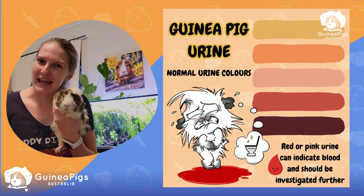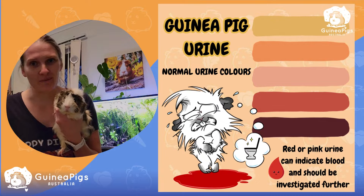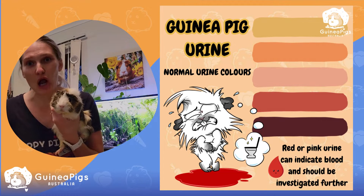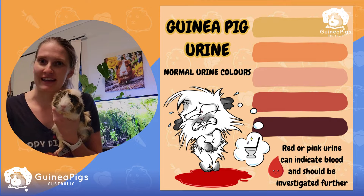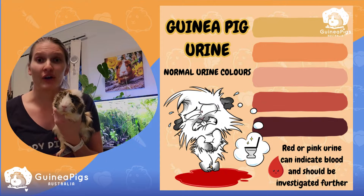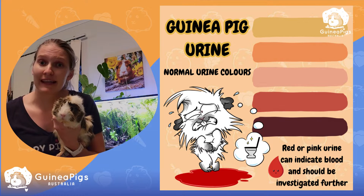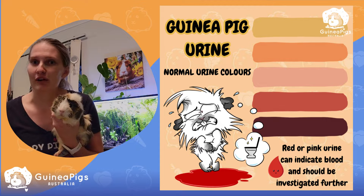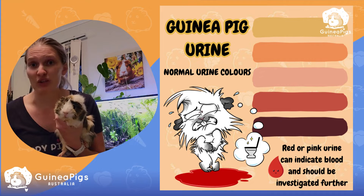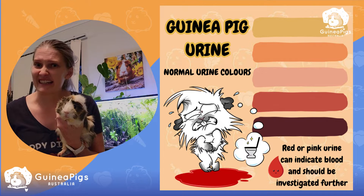Hi everyone! Dr. Sam here and today we're going to be talking about our guinea pigs' wee. For those of us who have had guinea pigs for a while have probably noticed some red urine in their cage from time to time, and our first thought is normally, oh no, it's blood. But what we do know is sometimes it can be normal for guinea pigs to have a variation in color of their urine, and sometimes there can be some more serious things going on — so at what point do we really need to get concerned?